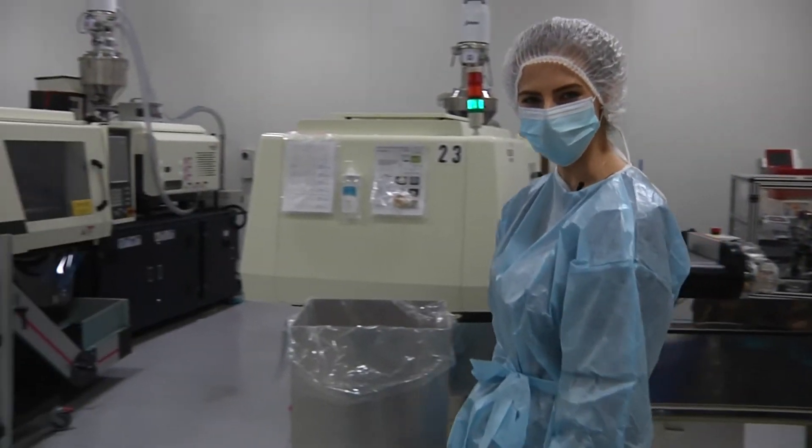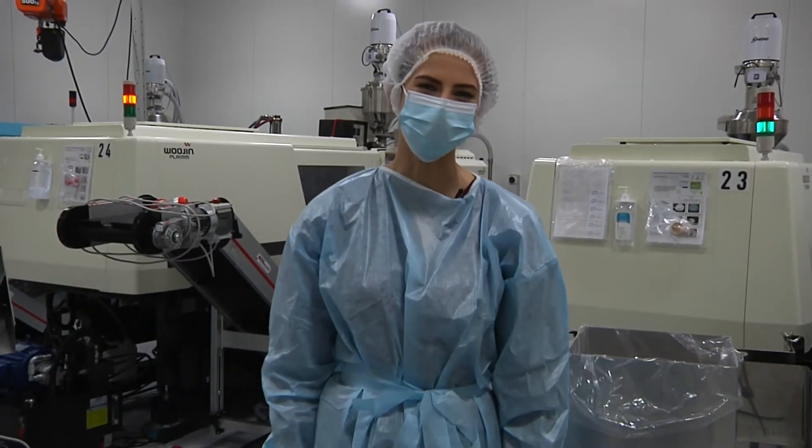Welcome to the Clean Injection Moulding Room. We're looking to expand this facility in 2022.